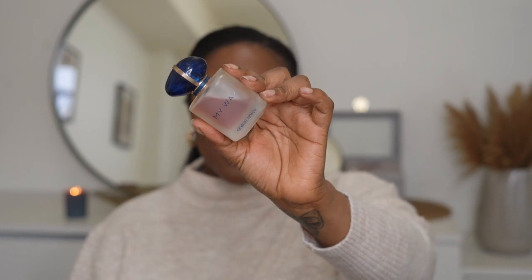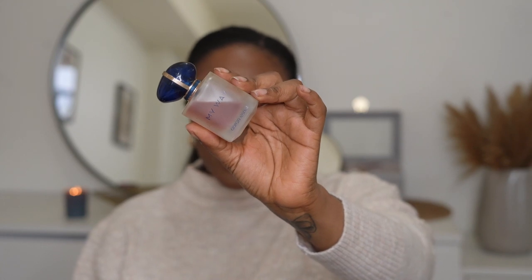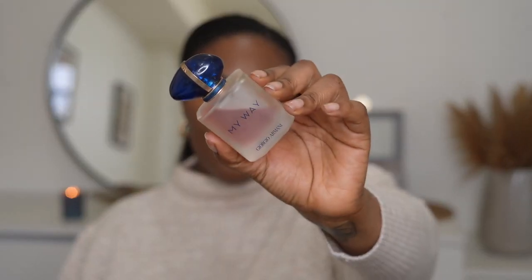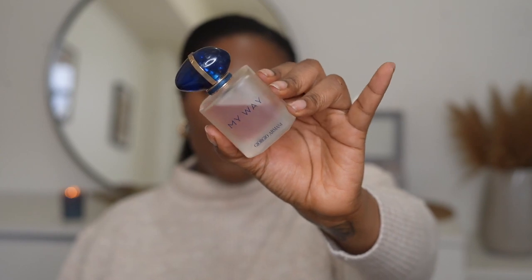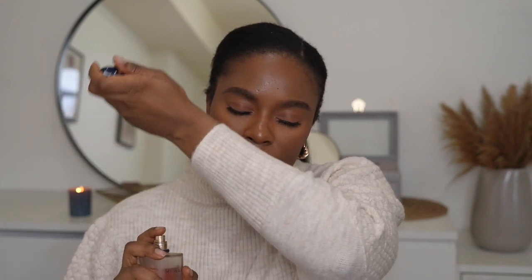The other Giorgio Armani fragrance I wanted to share is My Way — such a gorgeous floral fragrance. I love that it has a white floral scent and a little bit of vanilla, but it is so airy. When I think of this fragrance, I think of hair pulled back, nice dress, at a corporate event. Some of the notes are orange blossom, bergamot, tuberose, jasmine, Madagascar vanilla, and a little bit of white moss.